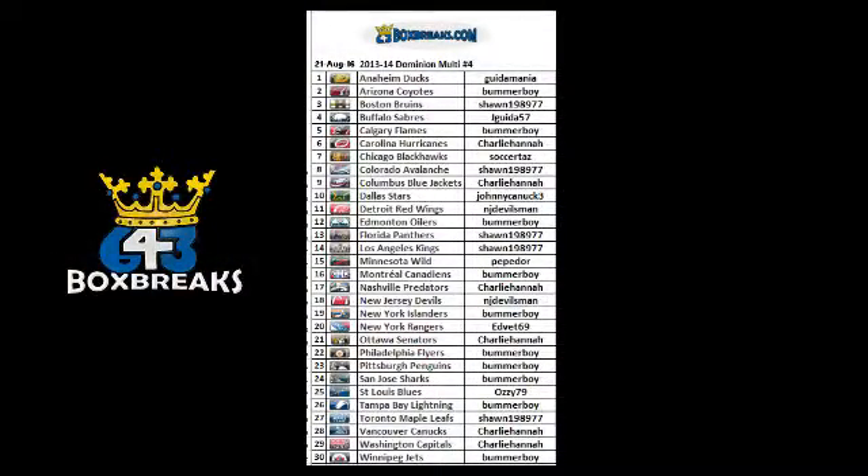Guida Mania with the Ducks, Jack, Sean J, Guida — two Guidos same city, I wonder if you're brothers. Welcome. Charlie, Hannah, Taz, Brian, MJ, Devils man. Pepador from Finland I believe, welcome. Edvette, Jack, Keith, and a bunch of the same — and there you go.